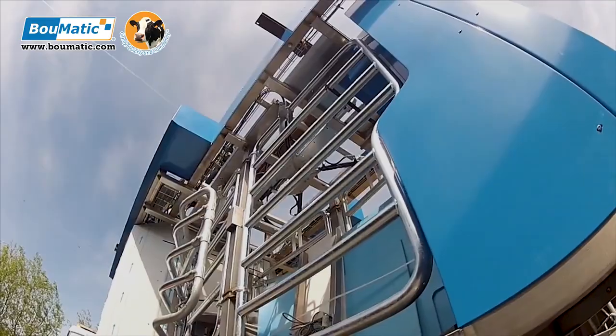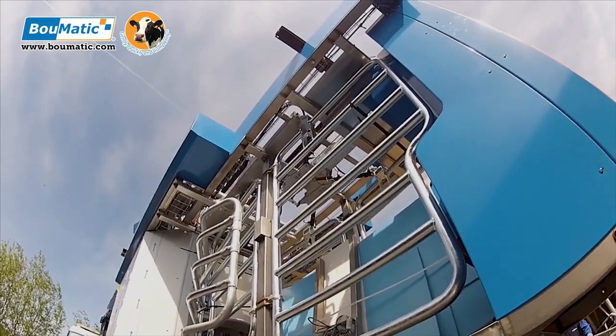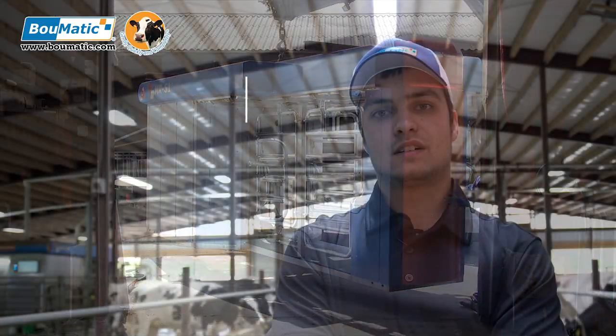We also like Bowmatic robotics because they were able to set the robot in the barn itself and not have to build a room around it, which greatly improved savings when we were budgeting and building this new operation.